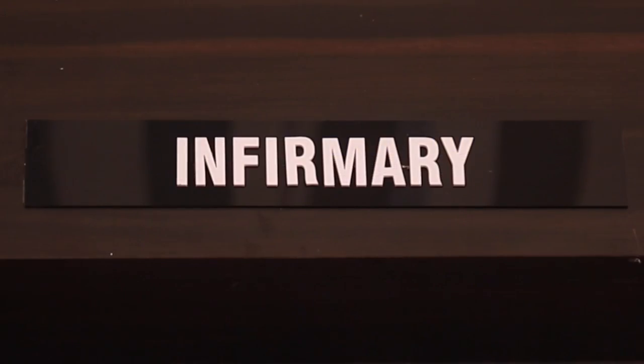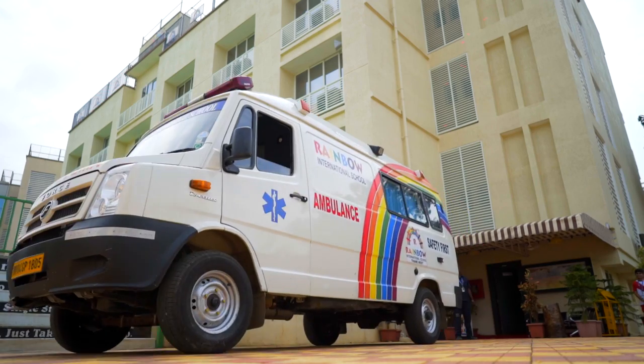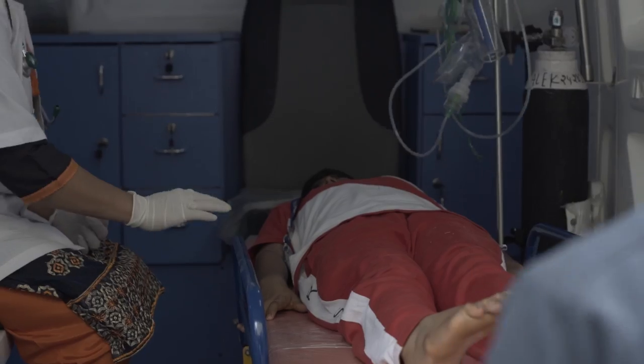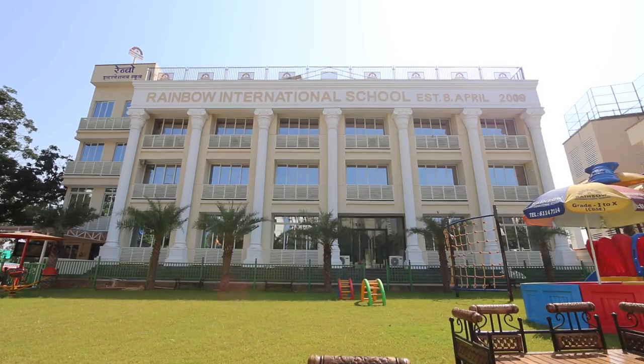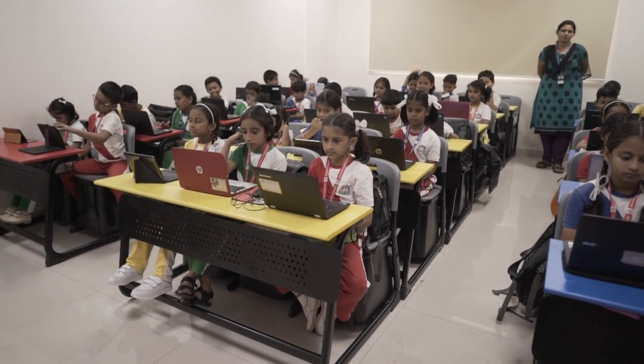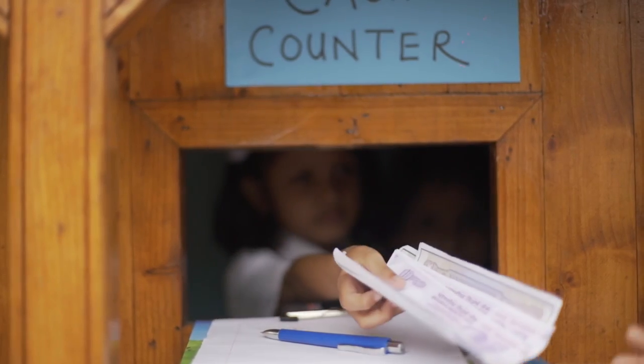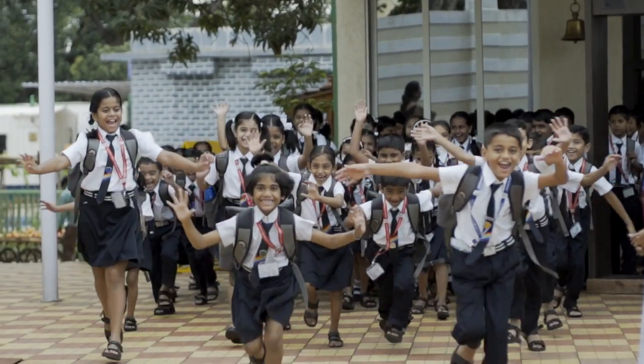An in-house infirmary centre with a full-time doctor, a nurse and an ambulance is available for any medical emergencies. At Rainbow International School, we strive to inculcate a positive attitude, a sense of responsibility, and make students socially conscious, accountable and cognizant citizens of tomorrow.